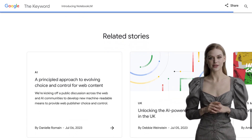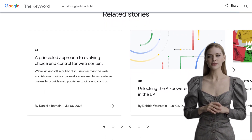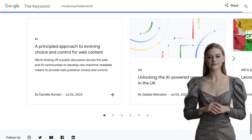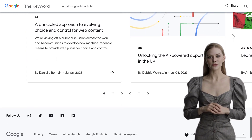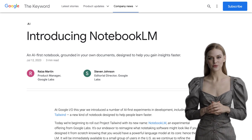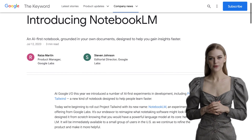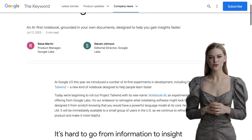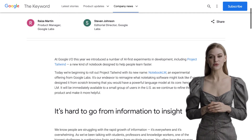Whether you're a student looking for a study buddy or a professional seeking a smarter way to work, Notebook LM is definitely worth checking out. It's an AI notebook that's here to revolutionize the way we learn, think, and create. That's all for today's AI news. Don't forget to hit that subscribe button and stay tuned for more exciting updates in the world of artificial intelligence. Until next time, keep exploring and keep innovating.